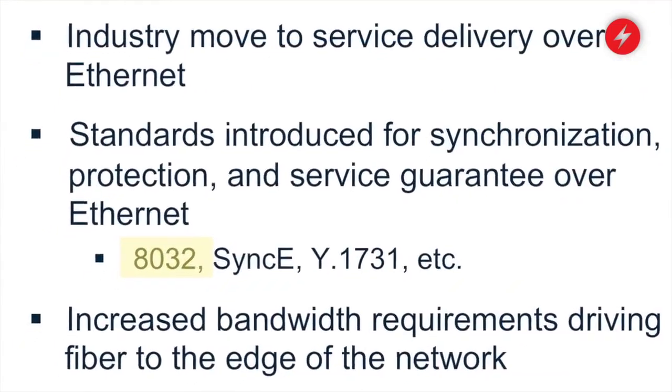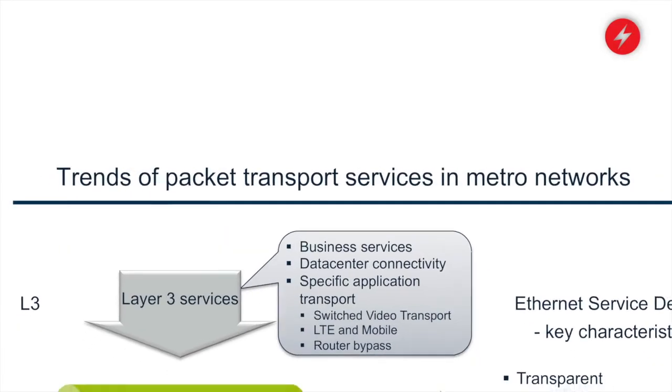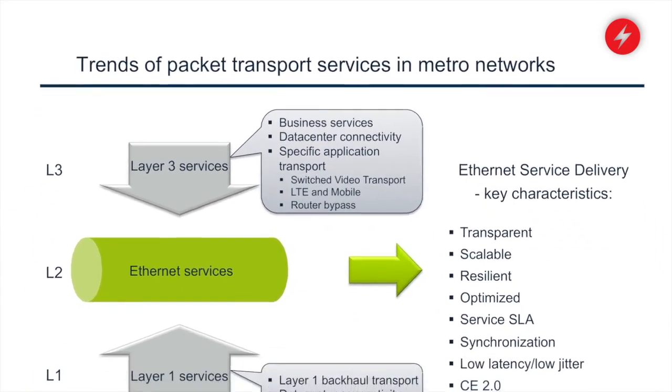Examples include 8032 for protection. Another interesting trend we're seeing in the industry is that packet optical systems are going to have to step up to the fact that fiber is pushing closer to the consumer.